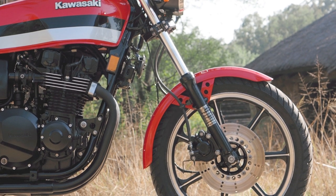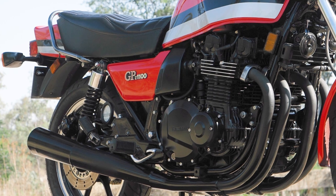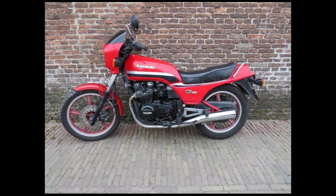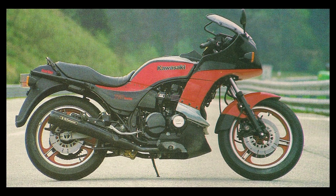Thankfully, Bosch made the fuel injection on this pristine example, as many of the injectors were actually thrown in the bin and replaced by carbs. Even the Unitrack GPZ from '83 and the superb 750 Turbo all had fuel injection.